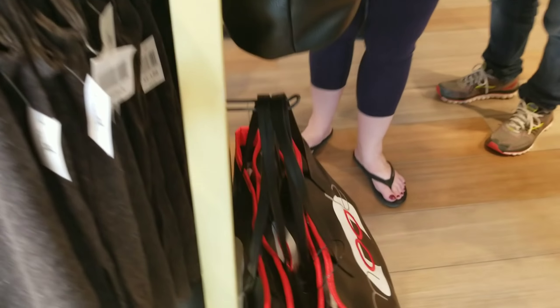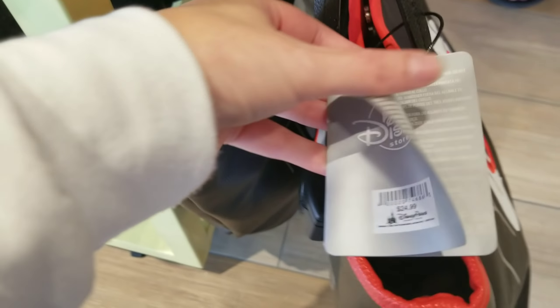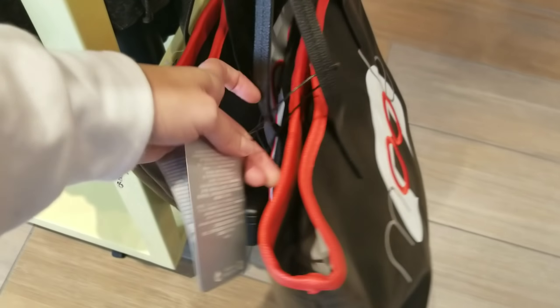They've got a super cute animal bag — this is a Disney Parks bag. Wow, that's super cheap — $24.99. That is a crazy good deal.